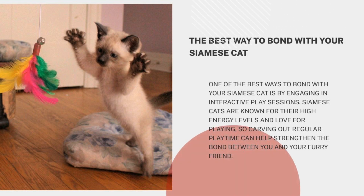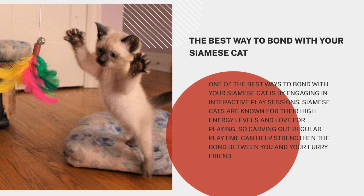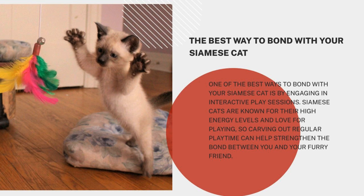One of the best ways to bond with your Siamese cat is by engaging in interactive play sessions. Siamese cats are known for their high energy levels and love for playing, so carving out regular playtime can help strengthen the bond between you and your furry friend.